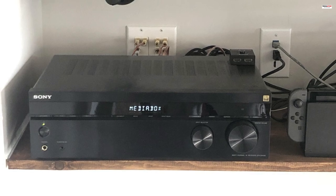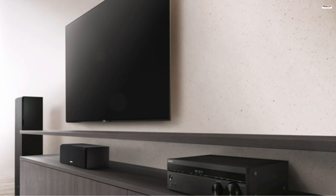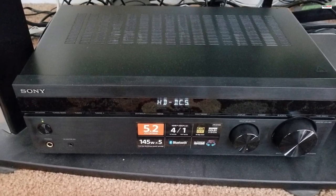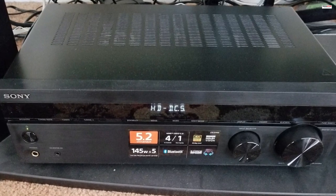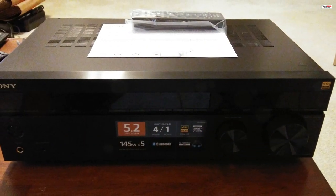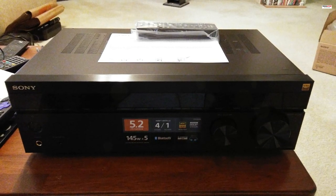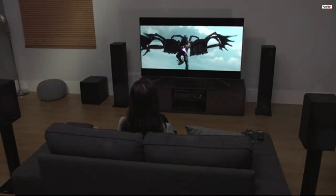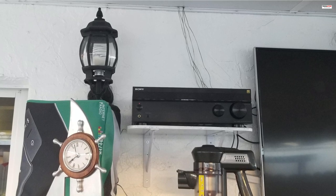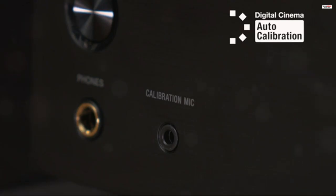Bluetooth connectivity allows you to wirelessly stream your favorite tracks. With Bluetooth standby, you can even turn on the receiver directly from your paired mobile device. The receiver also features a pure direct button, which feeds the sound directly to the amplifier, preserving signal integrity and clarity. In terms of connectivity, it offers four HDMI inputs and one output, making it easy to connect your TV, UHD Blu-ray Disc player, gaming console, and other devices. It also provides optical, coaxial digital, and analog audio connections, ensuring compatibility with a wide range of audio equipment. The receiver's space-saving design allows for easy integration into media units and storage in tight spaces.